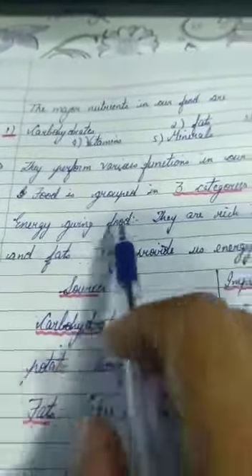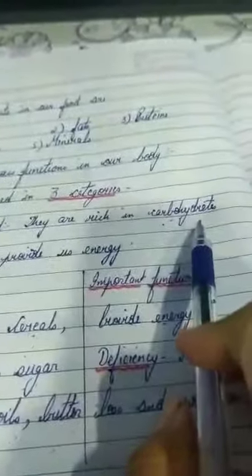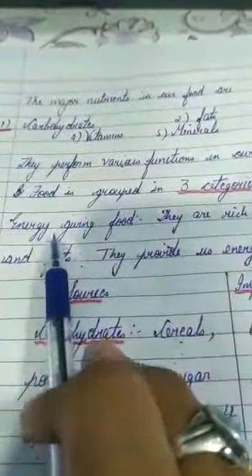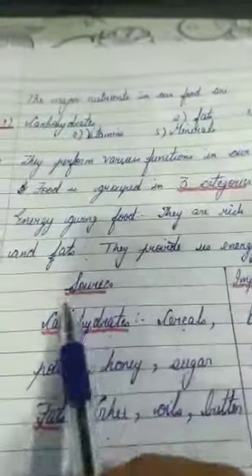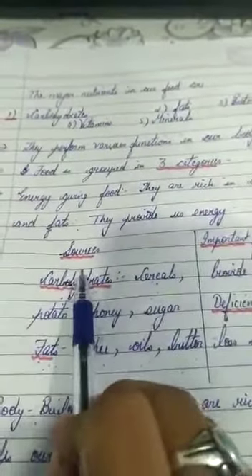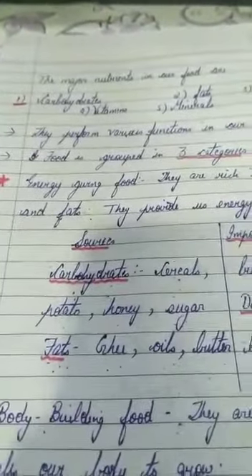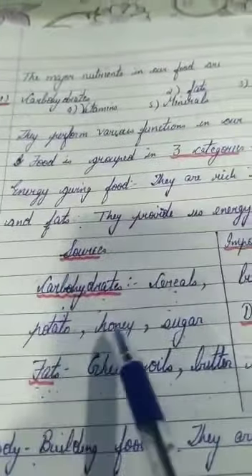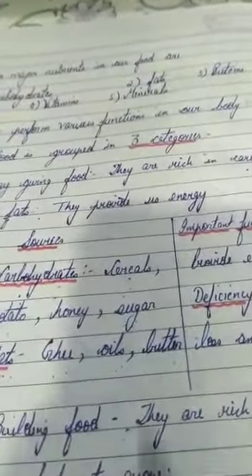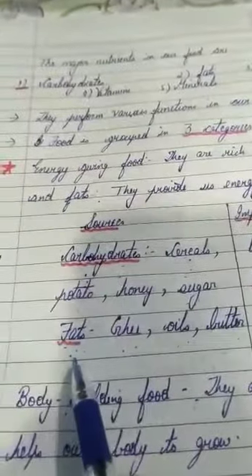The first category is energy-giving food, which is rich in carbohydrates. If you are having carbohydrates in the right proportion, you are having the right amount of energy-giving food. It gives us energy to work, play, and perform various life activities. Sources of carbohydrates include cereals, potato, honey, and sugar.